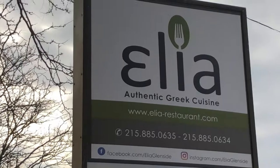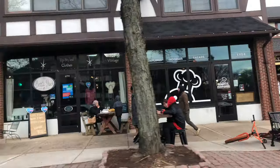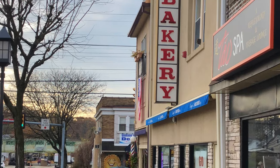Right next door there is Elia, a Greek restaurant. There's also the Keswick Coffee House, Primo Hoagies, the Keswick Diner, and Glenside Pizza. And the Weldon Soda Fountain for root beer floats and other ice cream treats. A couple blocks down there is Darrell's Bakery.